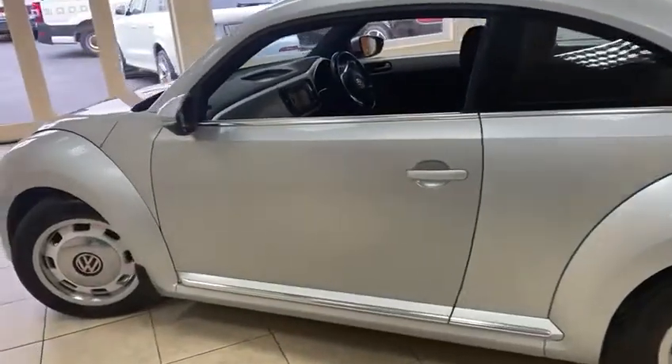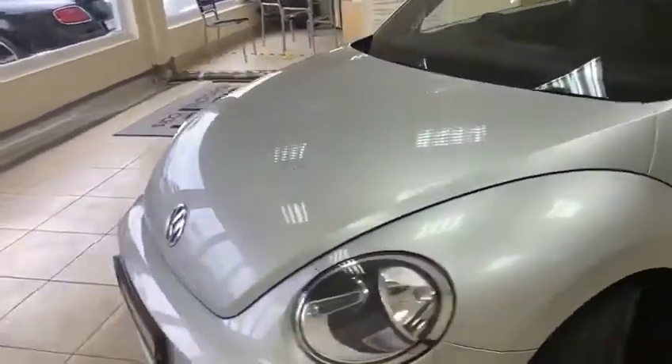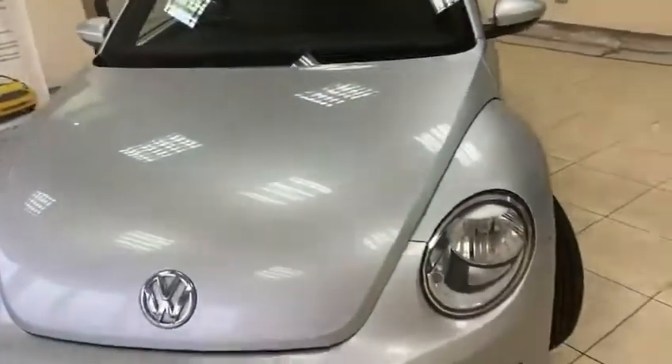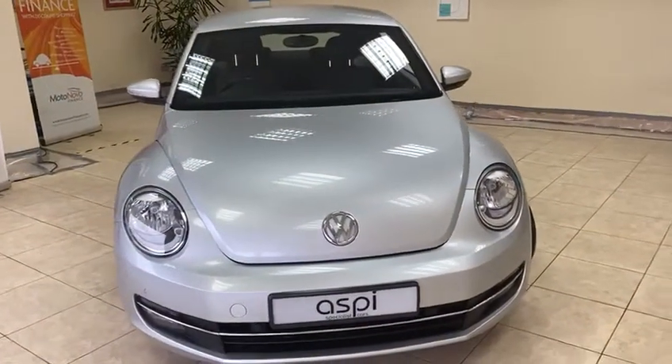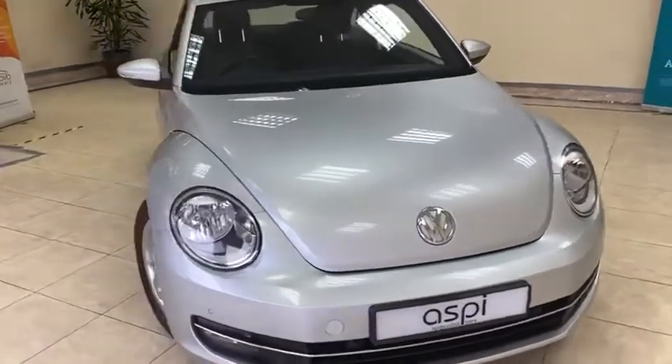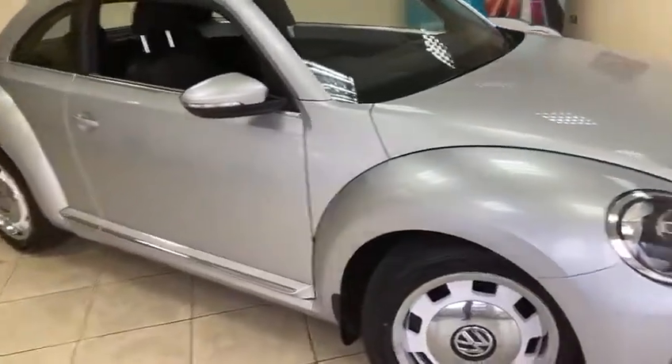So once again, if the car is of interest to you, please give us a call on 01789 739950 and visit our website at www.aspicars.com. Thank you for watching.